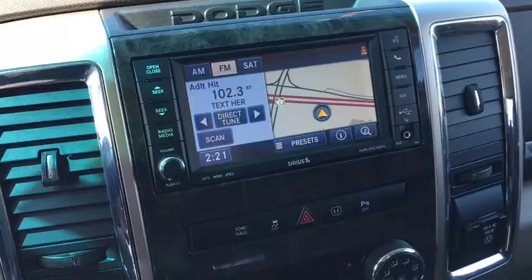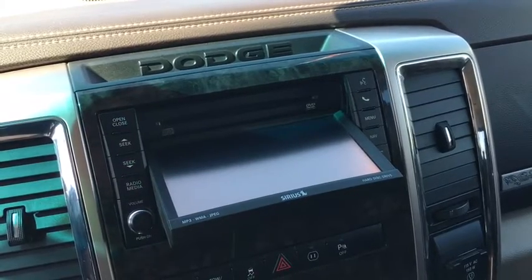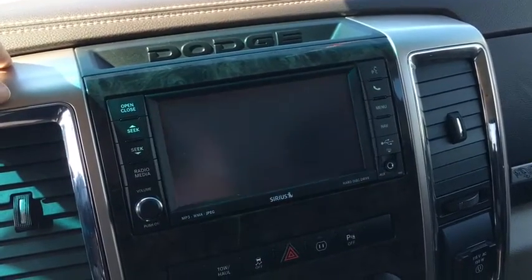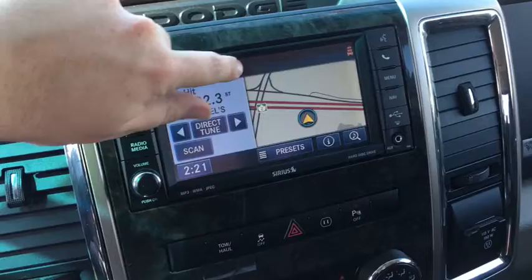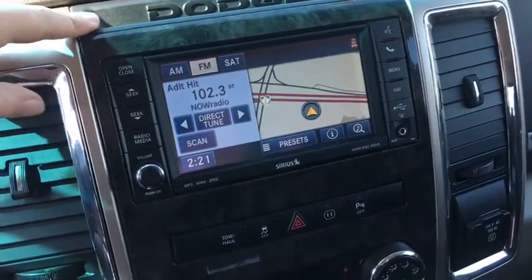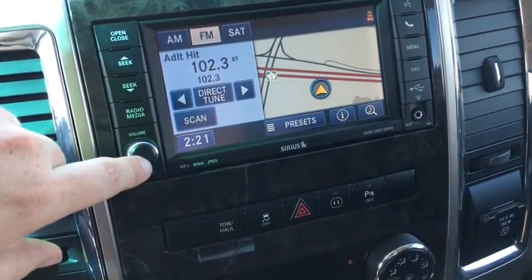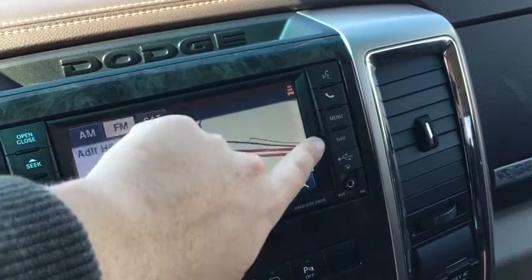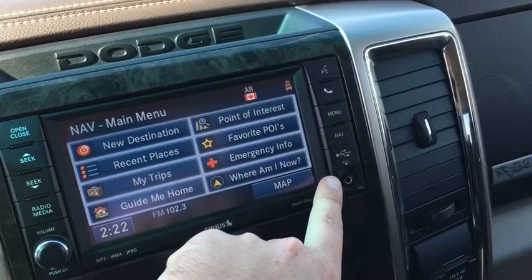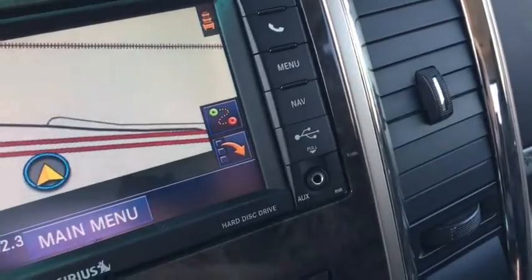Coming over to your radio center here, you do have your CD player — opens up just like that. You put your DVD in there for the entertainment system in the back — it's all science-y. Here you have your radio station: you got your AM, FM, and your satellite radio. Love the little touchscreen there and the little map that shows on the side. Volume here if you like the knob, voice recognition up here, your menu, your navigation system. You got your USB here and your auxiliary input there.